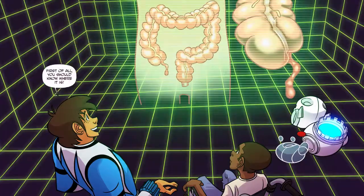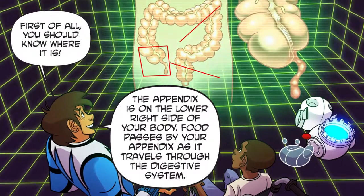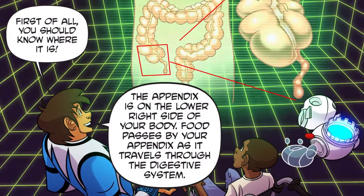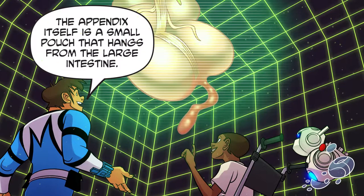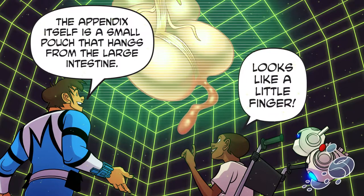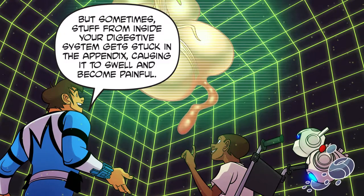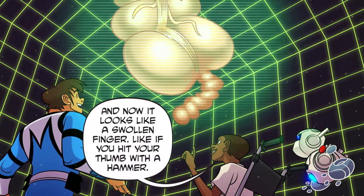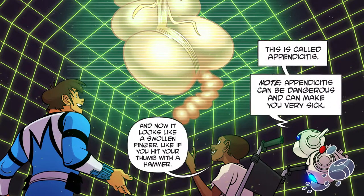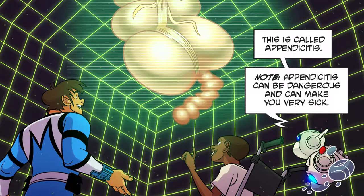First of all, you should know where it is. The appendix is on the lower right side of your body. Food passes by your appendix as it travels through the digestive system. The appendix itself is a small pouch that hangs from the large intestine — looks like a little finger. But sometimes stuff from inside your digestive system gets stuck in the appendix, causing it to swell and become painful. Now it looks like a swollen finger, like if you hit your thumb with a hammer. This is called appendicitis.